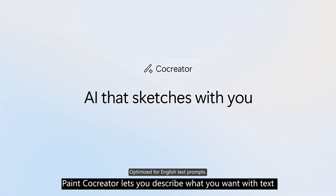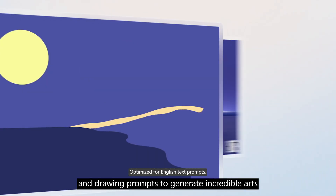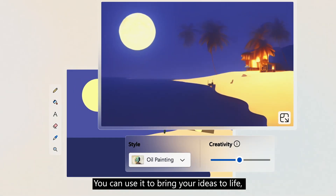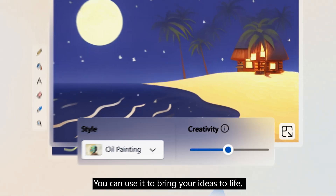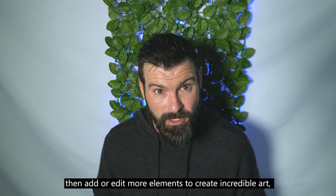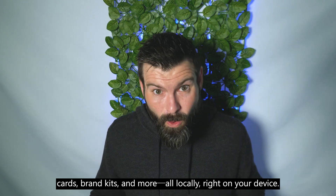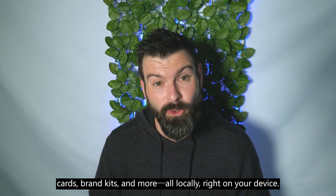Cocreator lets you describe what you want with text and drawing prompts to generate incredible art when words alone don't capture your vision. You can use it to bring your idea to life, then add or edit more elements to create incredible art, cards, brand kits, and more — all locally right on your device.